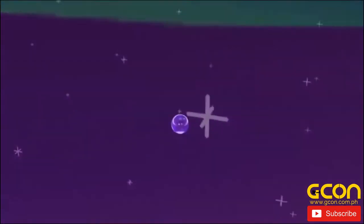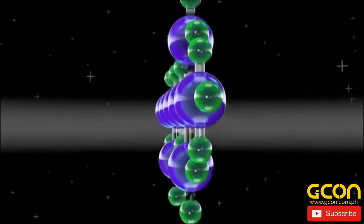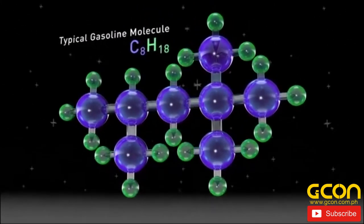At the molecular level, oil and gas are hydrocarbons, made up of hydrogen and carbon atoms. The constant pressure and movement of the Earth's crust squeezes oil and gas through the pores or spaces within rocks.